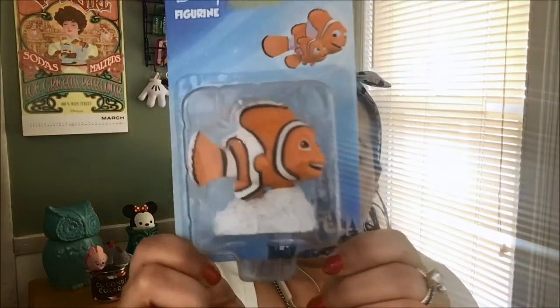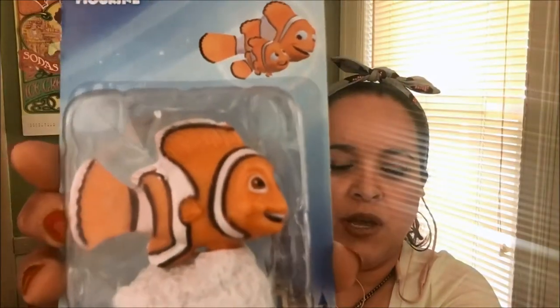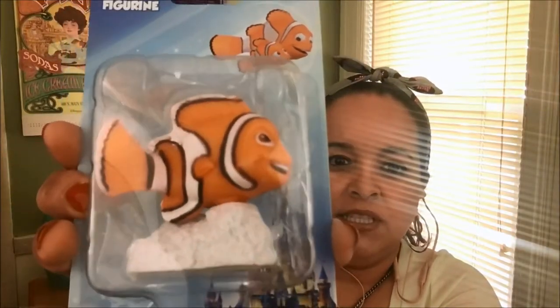So let's get to this — in no particular order. First is a Nemo figurine, which is cute. I've added it to my little collection — as you can see, I've started putting little trinkets from the boxes around. I'm trying to find some nice shelving to display them.